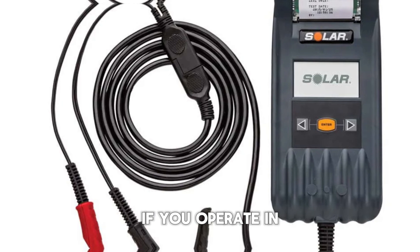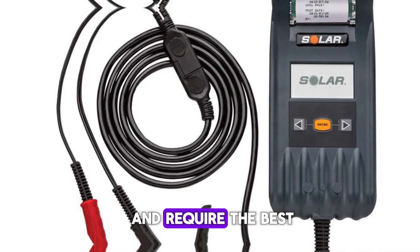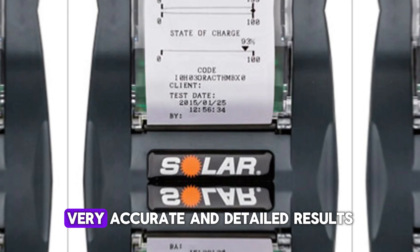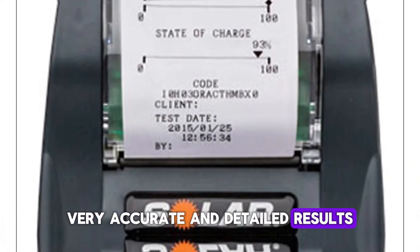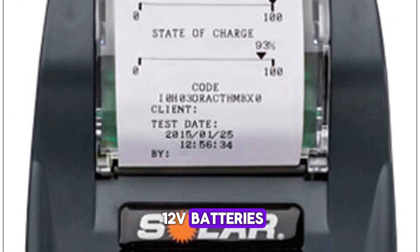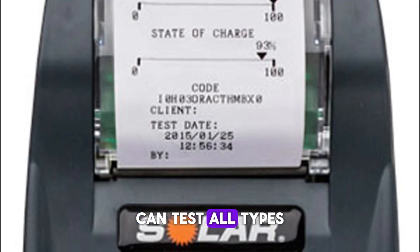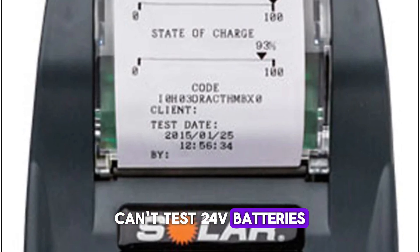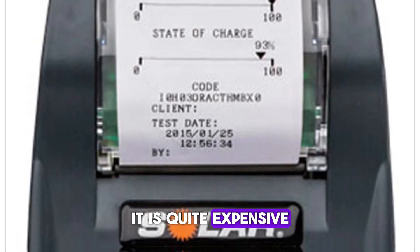However, if you operate in an auto repair shop and require the best of the best, this is worth considering. Features: very accurate and detailed results, can test 6V and 12V batteries, can test all types of batteries, can test 12V and 24V charging systems — though it cannot test 24V batteries directly and it is quite expensive.